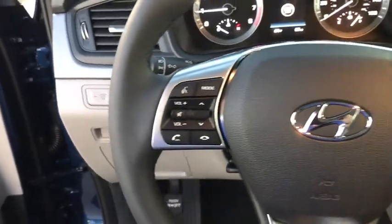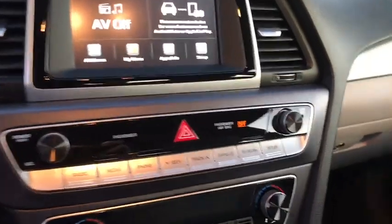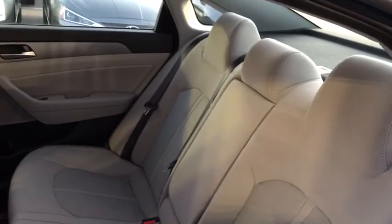Here are some of this vehicle's great options: backup camera, anti-lock braking system, steering wheel audio controls, keyless entry, power liftgate, traction control, stability control, and Bluetooth.